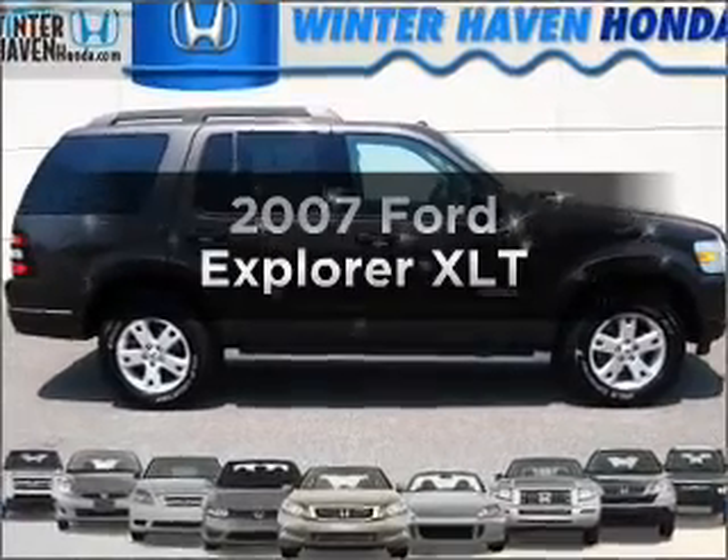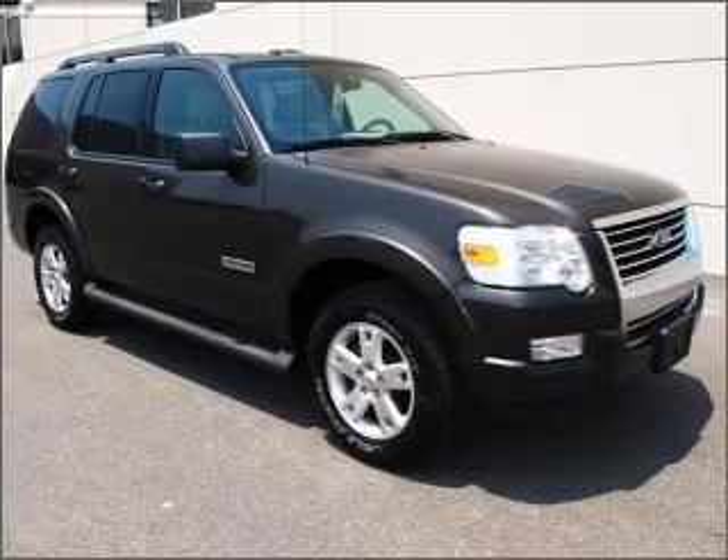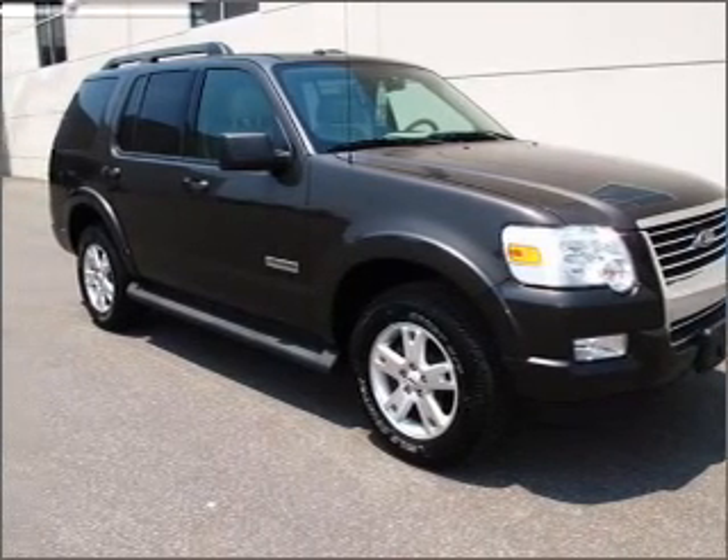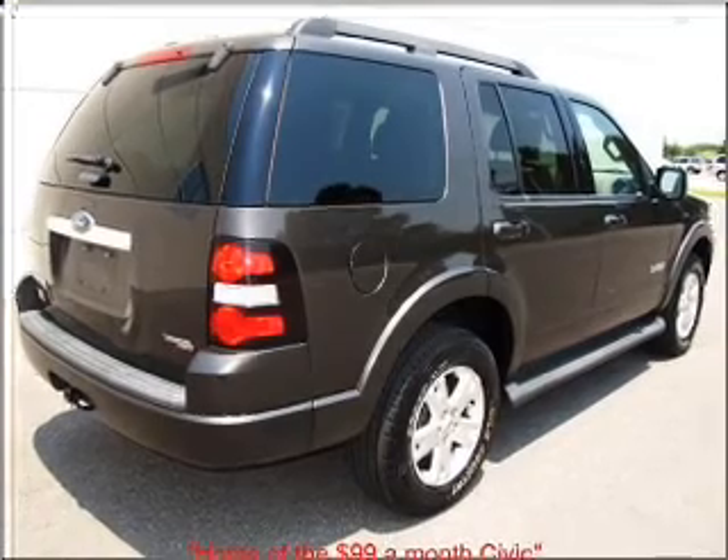Check out this 2007 Ford Explorer. If you're looking for an automobile with great attributes, look no further. With a solid six-cylinder engine connected to a smooth-shifting five-speed automatic transmission.